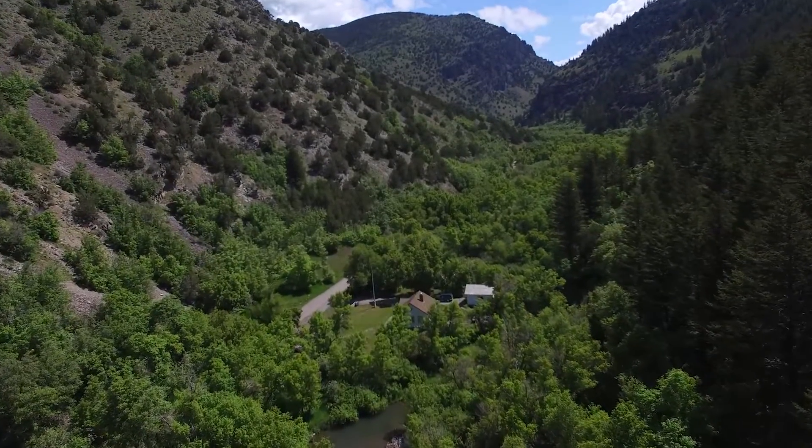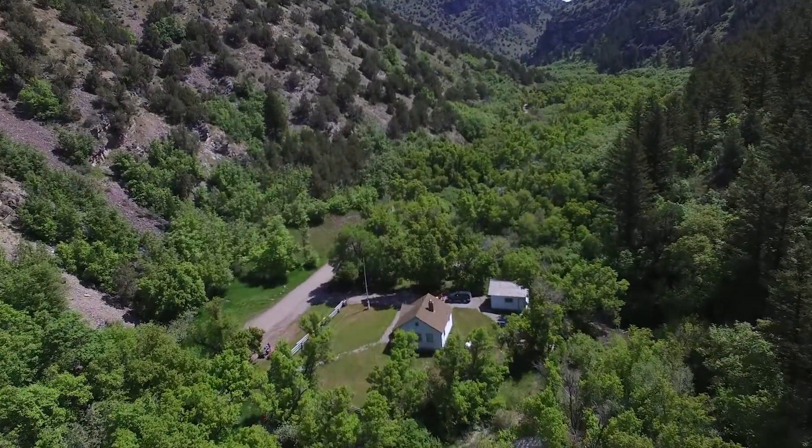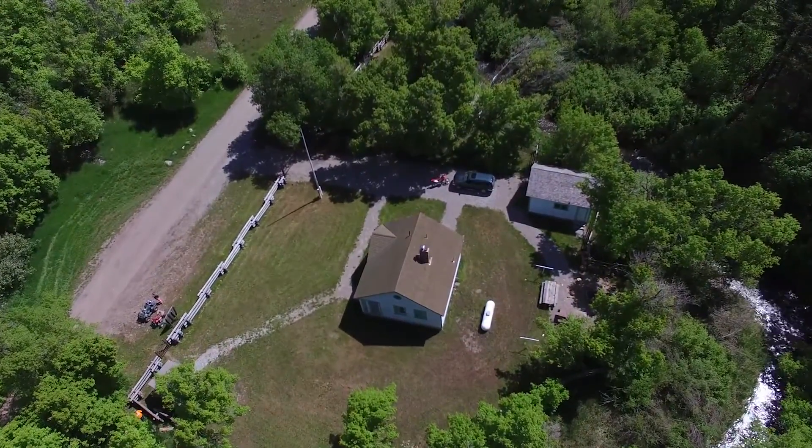The left-hand fork river flows right behind the cabin and it's a really beautiful canyon with a lot of outstanding rock formations, lots of differing types of vegetation, and really beautiful colors in the fall. Just a really beautiful place to visit.